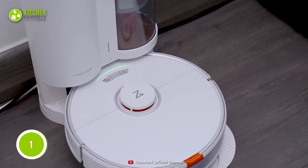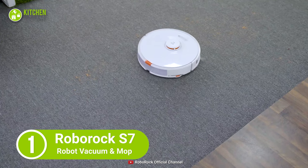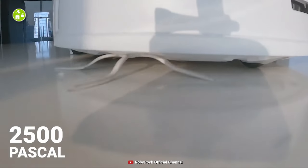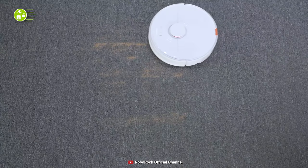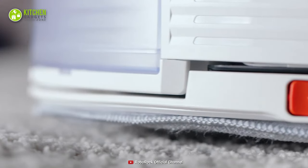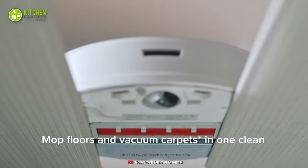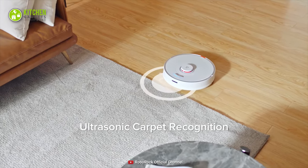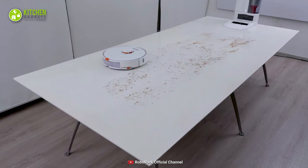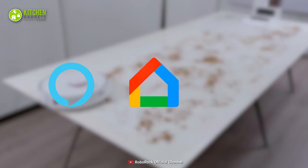Finally, meet the Roborock S7 Robot Vacuum and Mop, which is your perfect option if you want nothing but powerful cleaning. Featuring sonic mopping technology and 2500 PA of HyperForce suction power, it scrubs your kitchen floor in a way that any stain gets cleaned thoroughly. This keeps its multi-directional brush closer to the ground for deep cleaning uneven surfaces. Since it has an automatic carpet lifting option, you can mop hard floors and vacuum carpets effortlessly. Plus, it lets you use voice commands through Amazon Alexa, Google Home, and Siri.